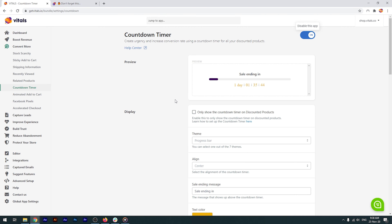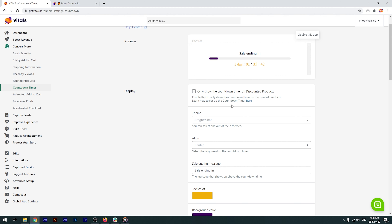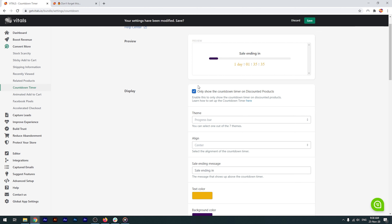Back to the app now — you need to decide if you'd like the countdown timer to only show up on your discounted products, or on all product pages, discounted or otherwise. We advise you to enable this option.